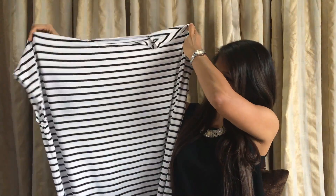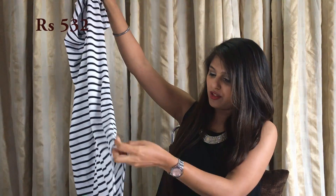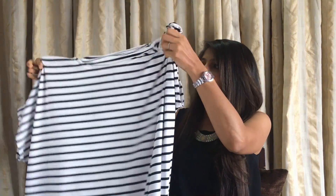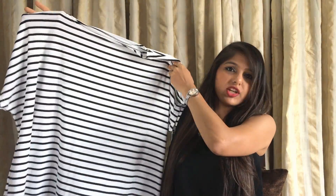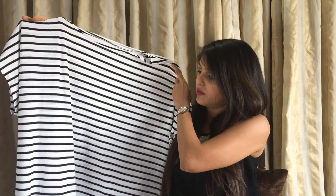My last clothing item is a maxi dress. This one looks too huge for me — it might be a triple XL. It has a really nice cut on both the sides and it's a drop shoulder, basically an off-shoulder style. Right now it looks really oversized and a bit shapeless.